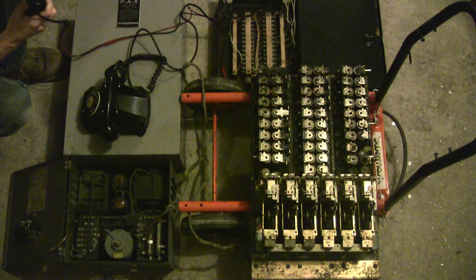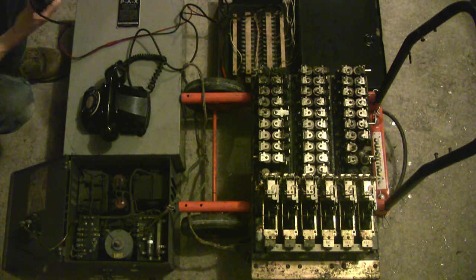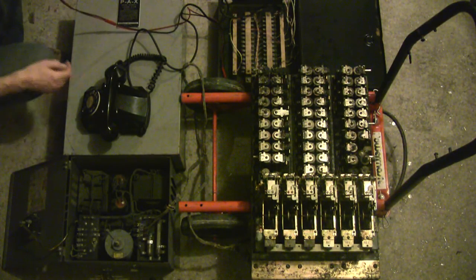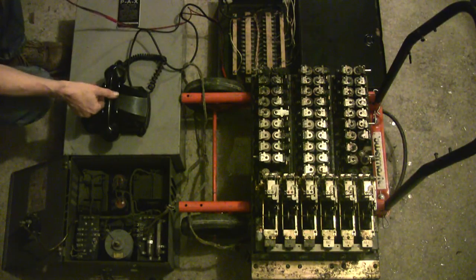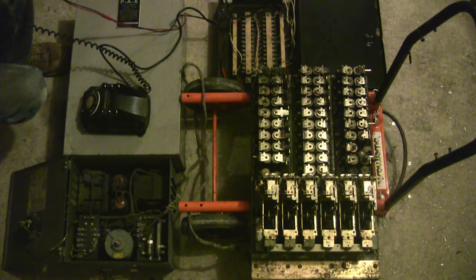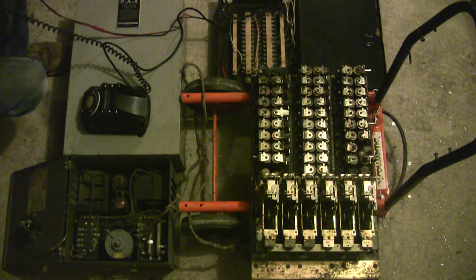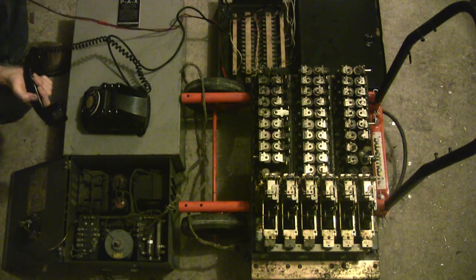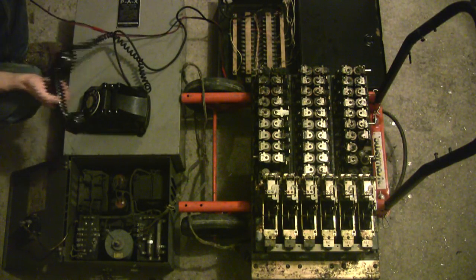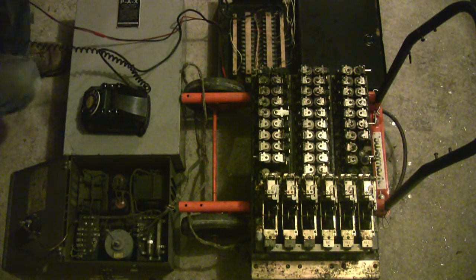Okay. And there we have it — a successful call, albeit to the wrong number. Let's see if we can talk to each other. Hello, hello, hello. It walks, it talks, it actually works — although with some difficulty. These relays do need cleaning and adjustment before this system would be fully operational. But this gives you a good example of 1950s electromechanical telephone technology.